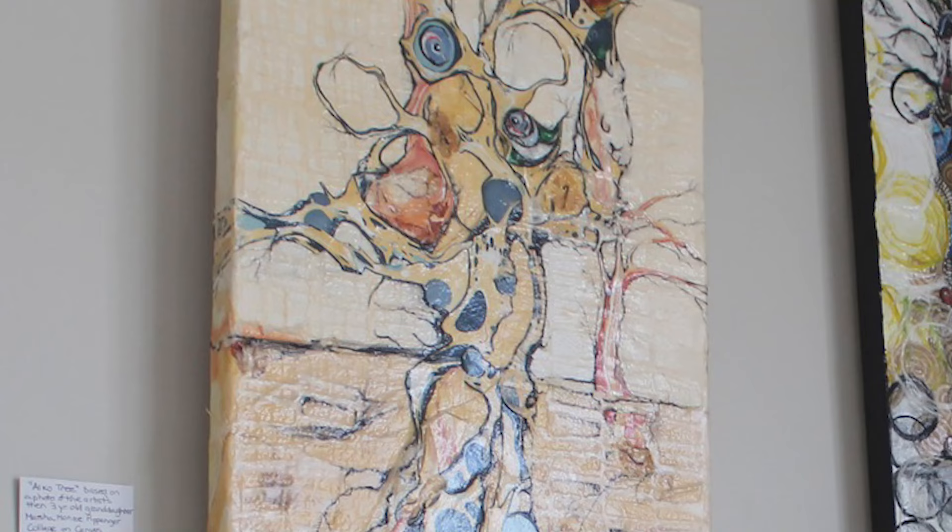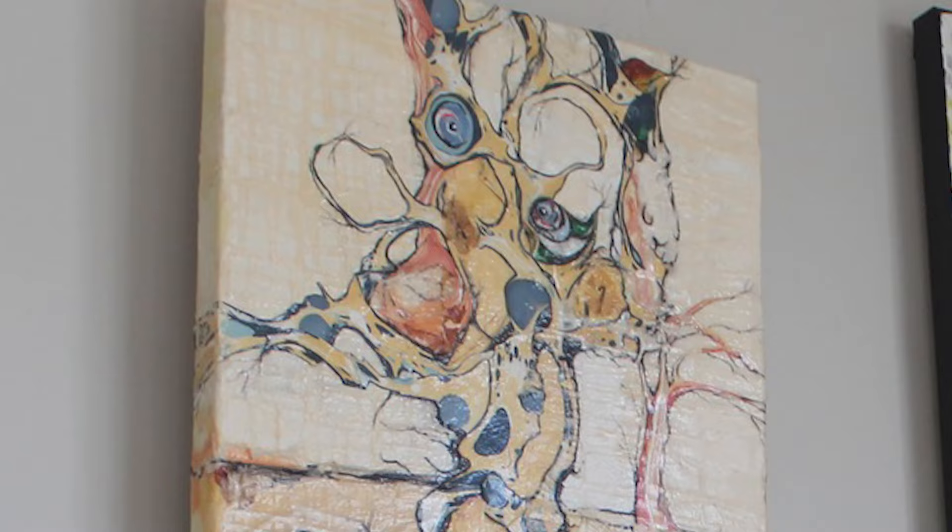One of the pieces I want to point out is up here on the top — the title is Iko Tree. It's named after my five-year-old granddaughter, Jane Iko. One day when she was about three years old I looked at a picture I had taken of her and thought, 'I wonder if Jane could become a tree.' It turns out she can — that was a really fun one to do. And the tree series just continues, there's more coming.